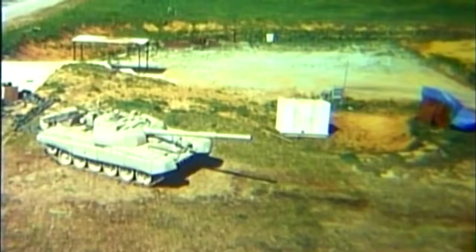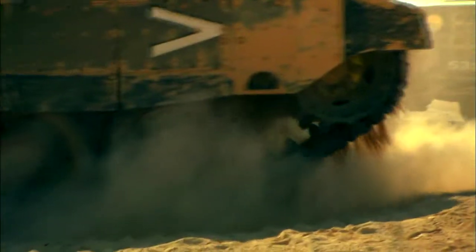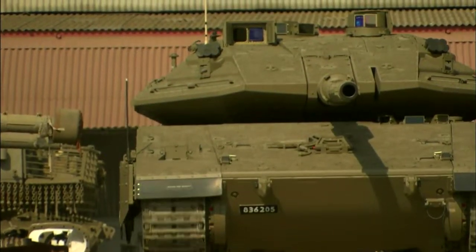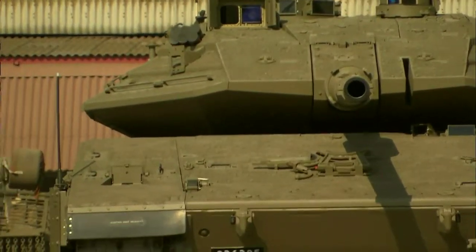Protection is the absolute key — there is no equivalent like this anywhere in the world. Powering this 72-ton giant at up to 40 miles an hour is a mighty 1,500 horsepower V12 diesel engine, which also doubles as part of the tank's protection. The engine is not in the rear as with most main battle tanks — it's actually in the front, acting as another piece of armor.